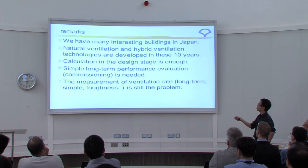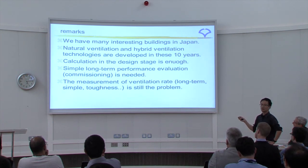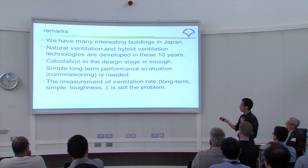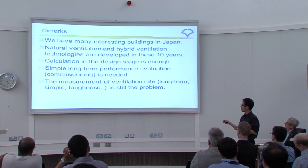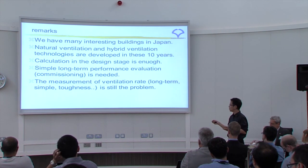In conclusion, we have many interesting natural ventilation buildings in Japan — welcome to Japan. Natural ventilation and hybrid ventilation technologies have developed significantly over these ten years. Calculation in the design stage is important but can be kept simple. My overall impression is that simple, long-term performance evaluation — commissioning — is needed: measurement of ventilation rate over the long term, simply and robustly. Measurement instruments for this remain a problem.